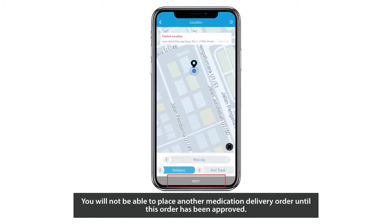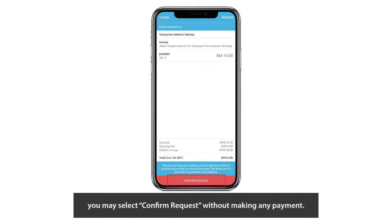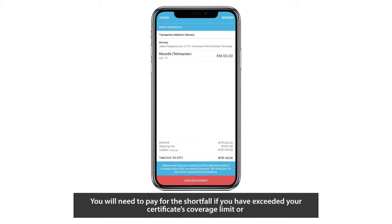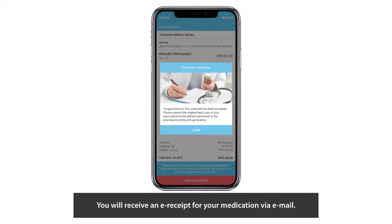You will not be able to place another medication delivery order until this order has been approved. If you have not exceeded your certificate's coverage limit and the medication ordered is not part of the list of exclusions, you may select Confirm request without making any payment. You will need to pay for the shortfall if you have exceeded your certificate's coverage limit or if the medication ordered is part of the list of exclusions. Please note that there is an RM500 daily threshold per certificate. You will receive an e-receipt for your medication via email.